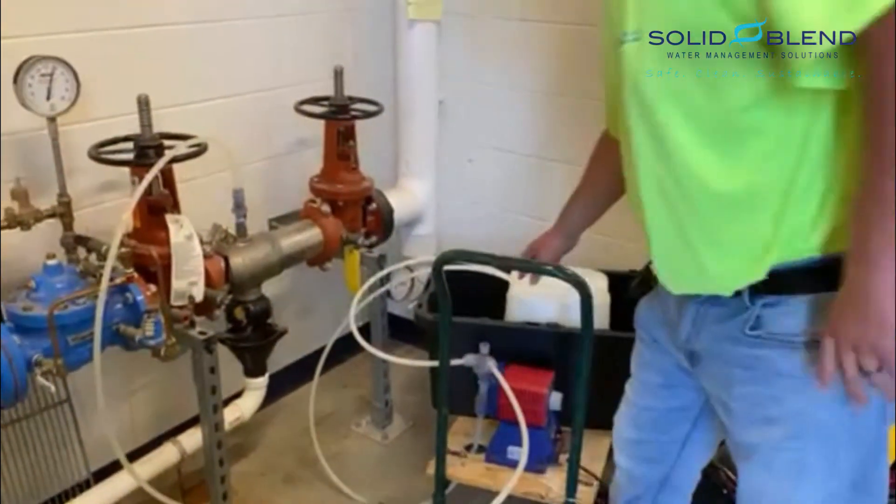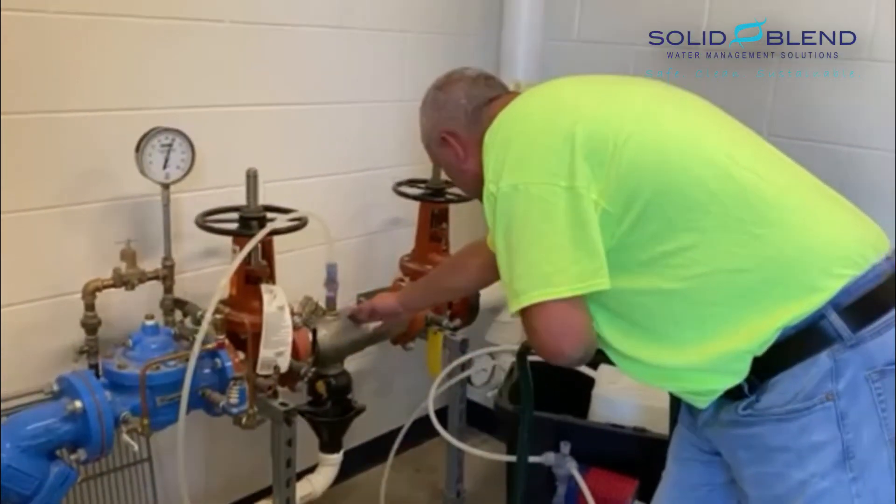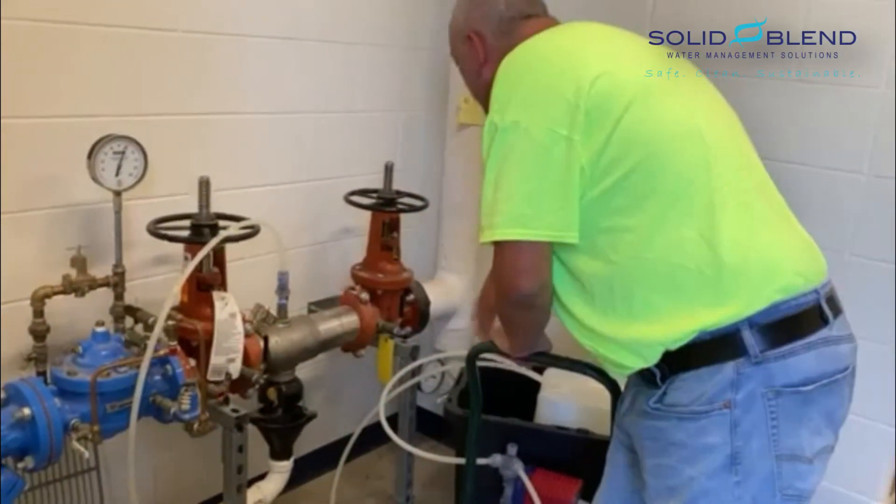We put this chlorine straight into the main, away from the backflow so it's not going back to the community. This runs back up through the building into the hot and cold water systems.